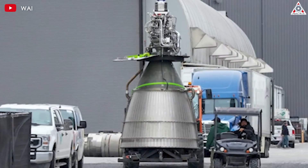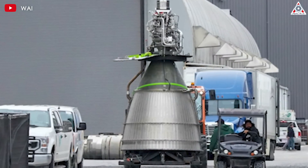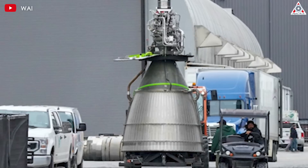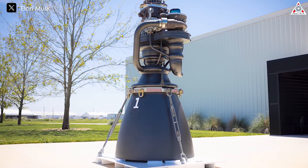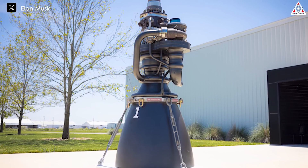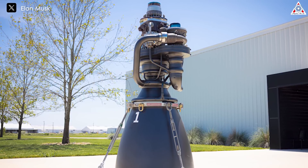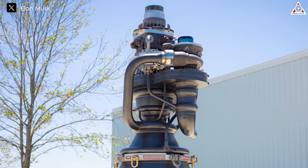Future iterations of the Raptor vacuum engine are likely to be even more potent, possibly reaching up to 400 seconds specific impulse — an impressive figure among all rocket engine lines. SpaceX's engine development is progressing at an amazing rate, exemplified by Raptor 3, which boasts a staggering 17% increase in power compared to Raptor 2.